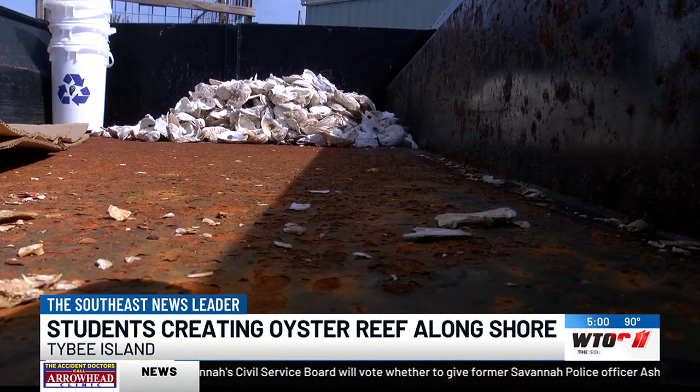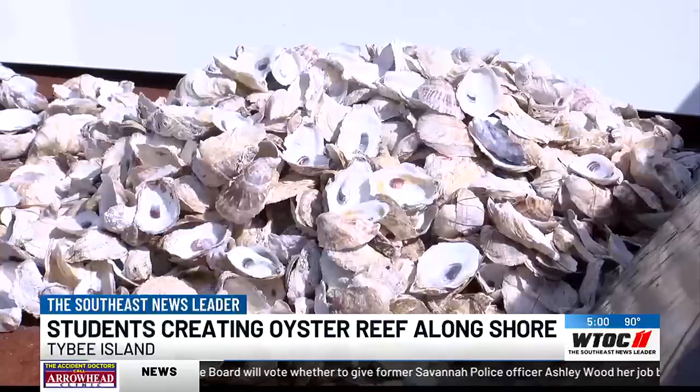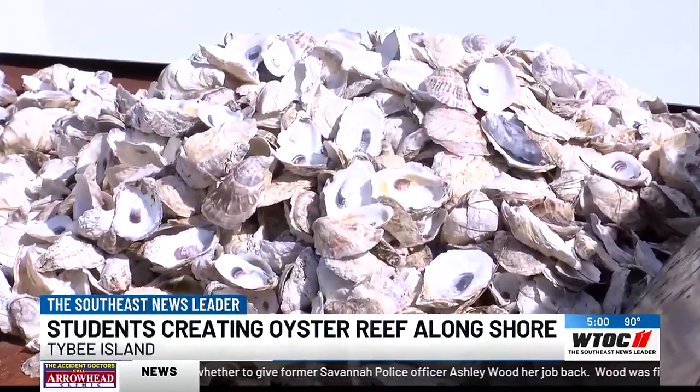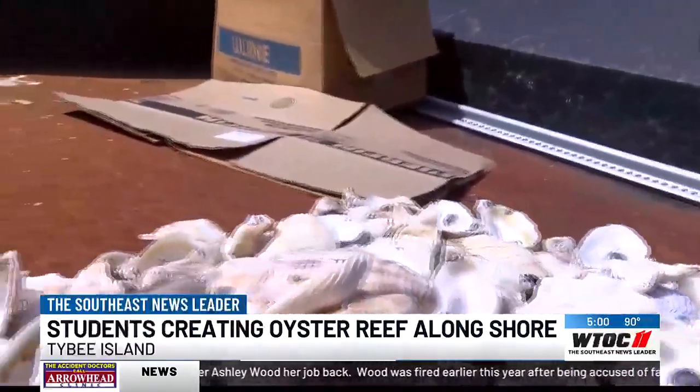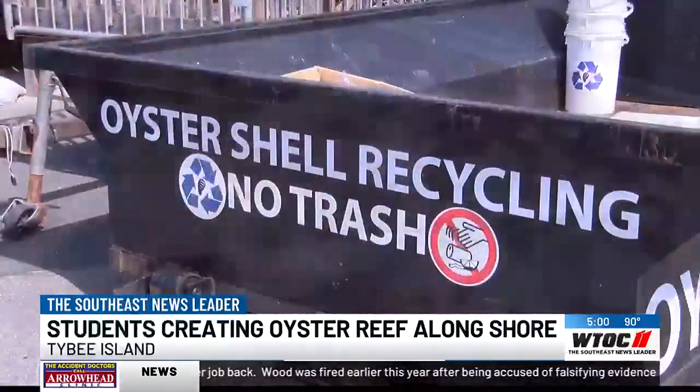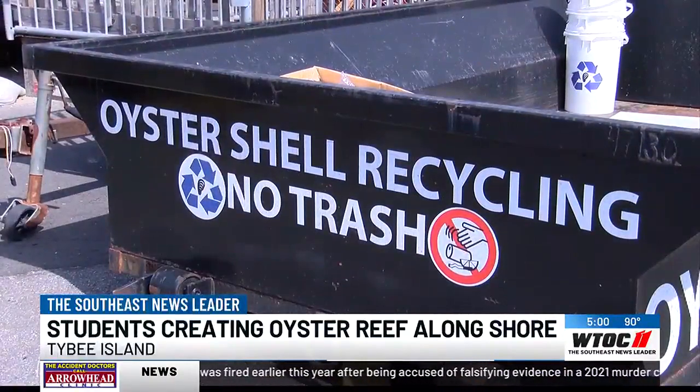According to teachers, two Tybee restaurants have agreed to recycle their shells and they're hoping more will join the team. And if you live on the island and decide to have an oyster roast, you can donate too and help them help your community.